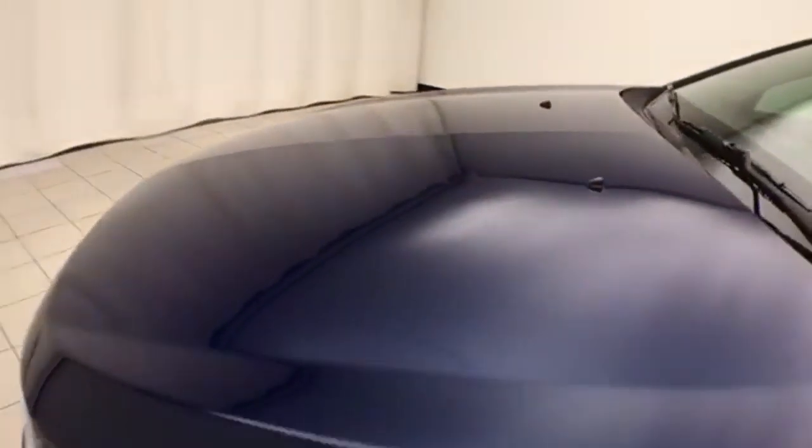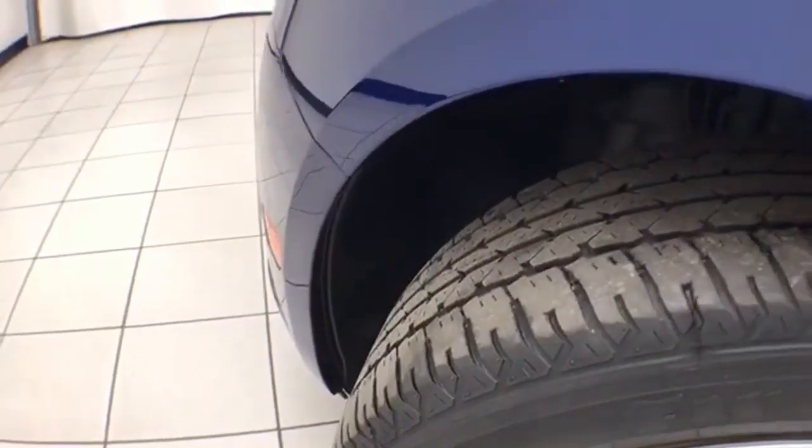Excellent fuel economy: EPA average of 25 miles per gallon in the city and 35 on the highway. Approximately 30 percent of the tire tread remaining.